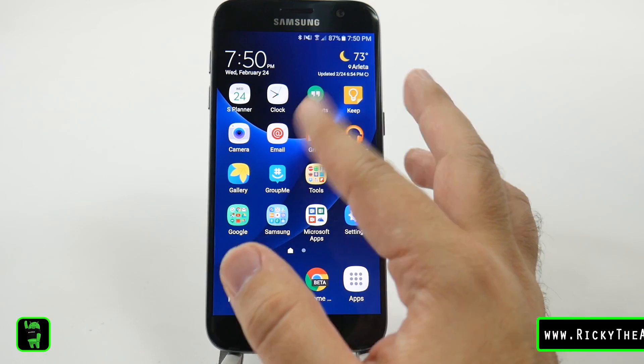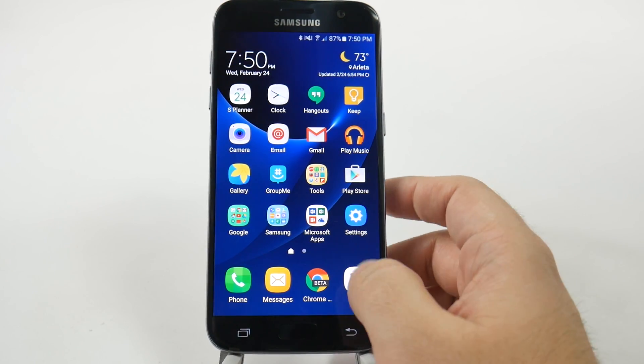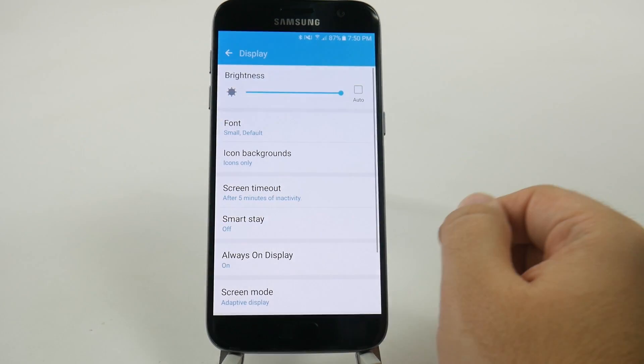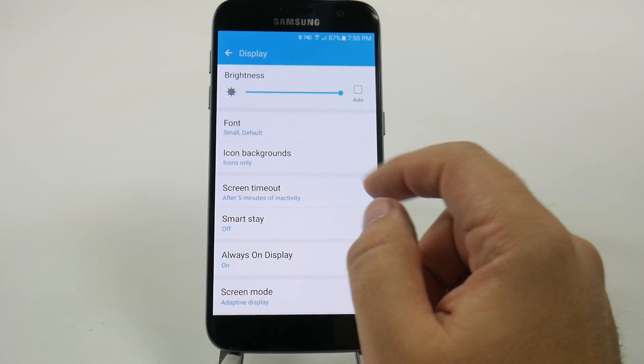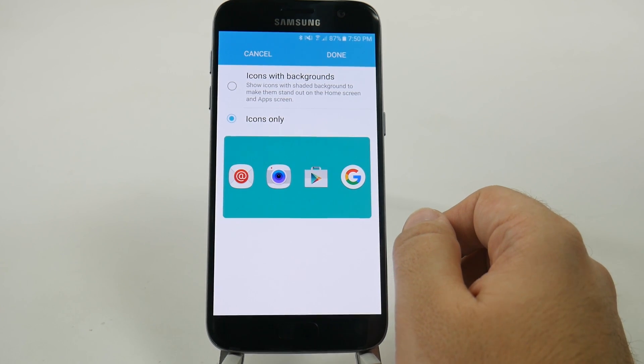For this hidden feature, we're looking at the apps right here now, and then we'll take a look at them in a second. We're going to go into Settings, then go to Display, and then right here — Icon Backgrounds. Most phones have this set to icons only.